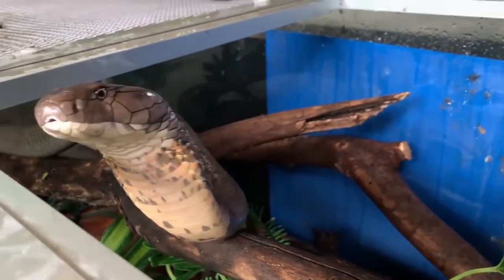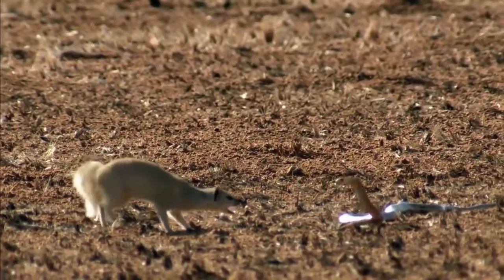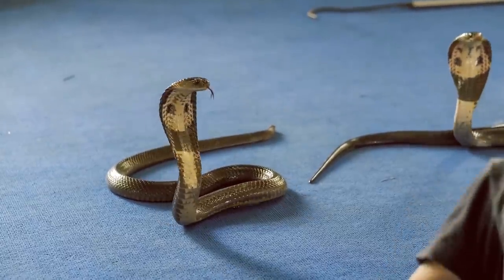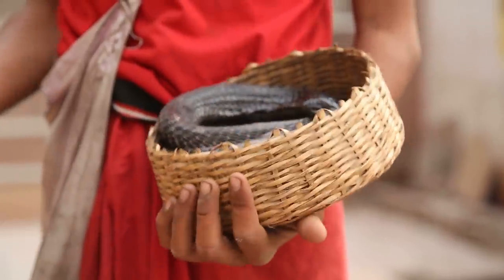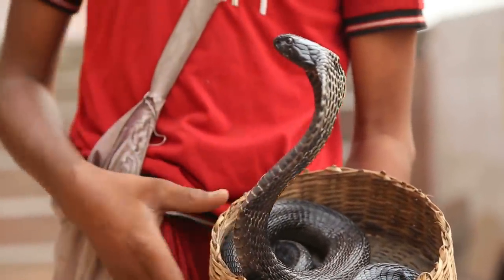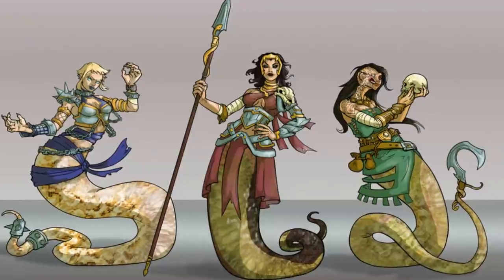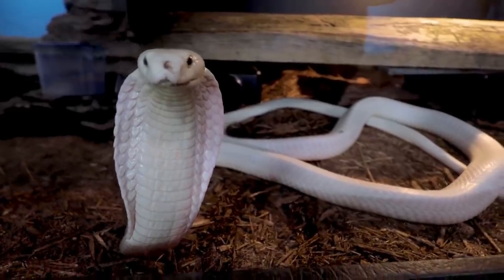Despite all this, King Cobras are shy animals and prefer not to attack, though they are very protective of their young and will attack if they feel their babies are in danger. The females are very homely for snakes, using their bodies to collect leaves and twigs to build a safe space for their offspring. King Cobras also have a prominent place in Hindu mythology — Hindus, Buddhists, and Jains believe in a race called the Naga, which takes the form of a half-human, half-cobra entity and serves as protectors.